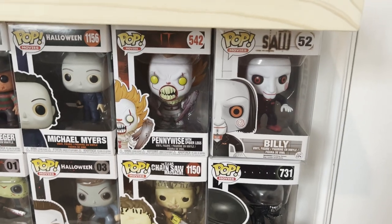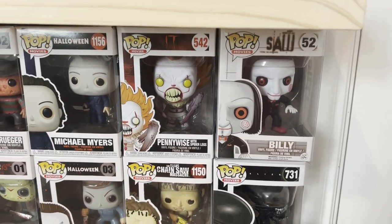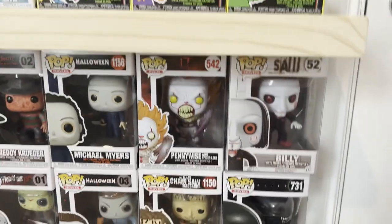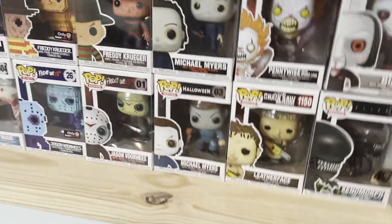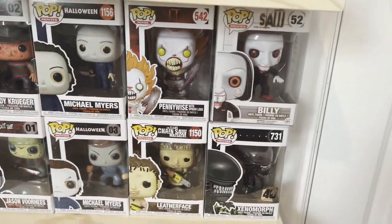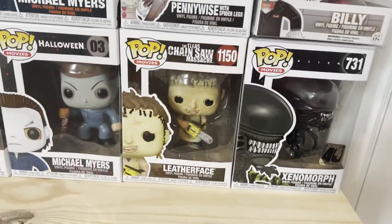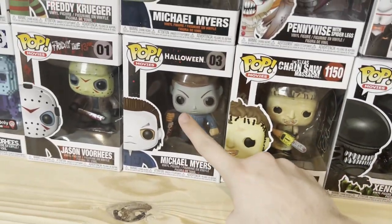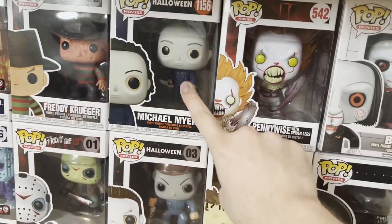Pennywise from It — they have like 20 different Pennywise you can get. They're also having a digital drop on the 20th, which I find pretty cool. But they have a million Pennywise — I just wanted one. I might get the 1990 Pennywise as well and put those next to each other. Leatherface — they have a couple different Leatherfaces. This is a newer one; I kind of want the old one as well. This is the old Michael Myers and the new Michael Myers.